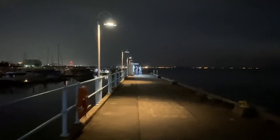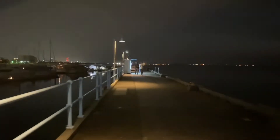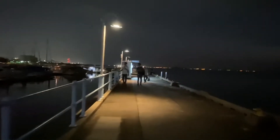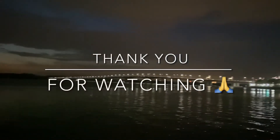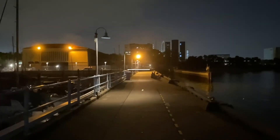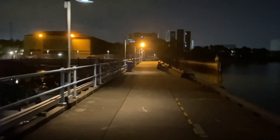Hope you guys enjoyed this tour. It's pretty dark here, time to head home. Thank you for watching this video, please like, share and subscribe. Thank you, bye!